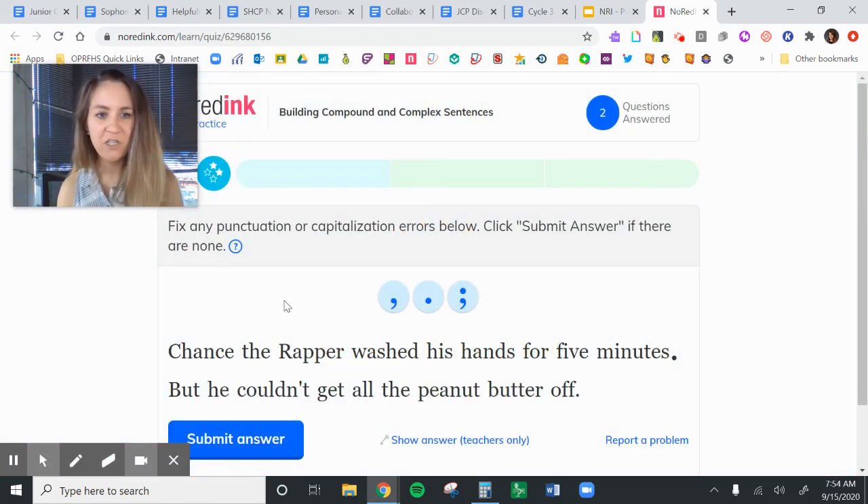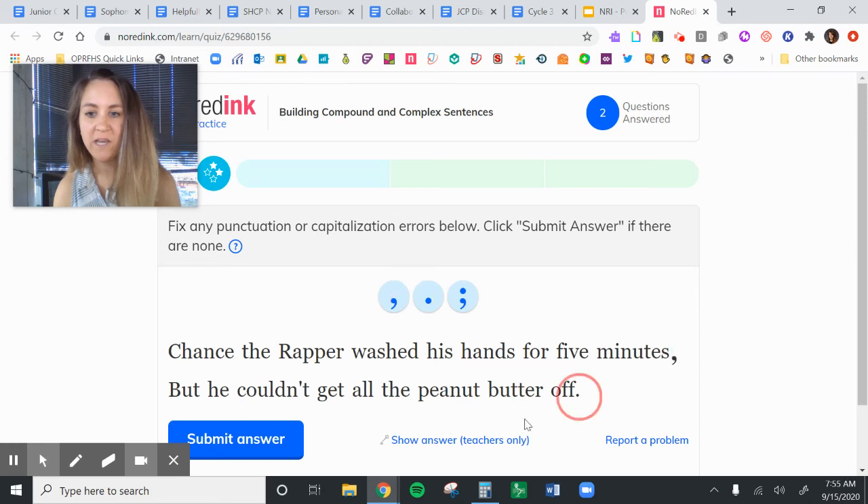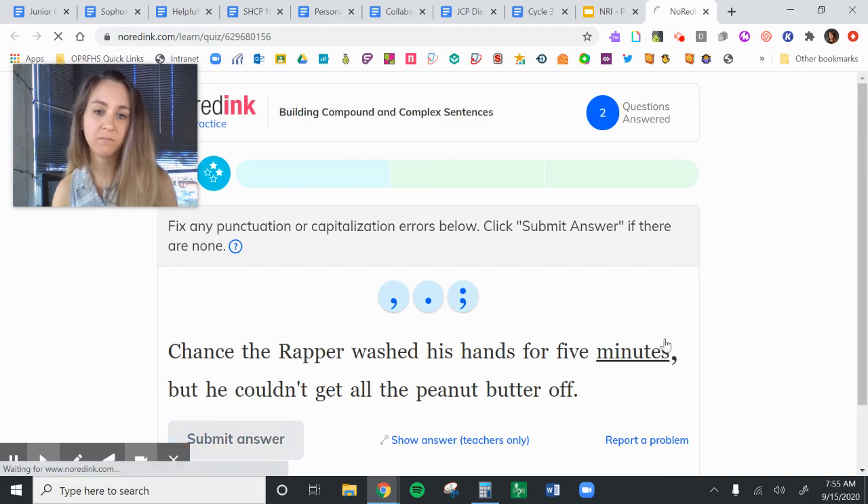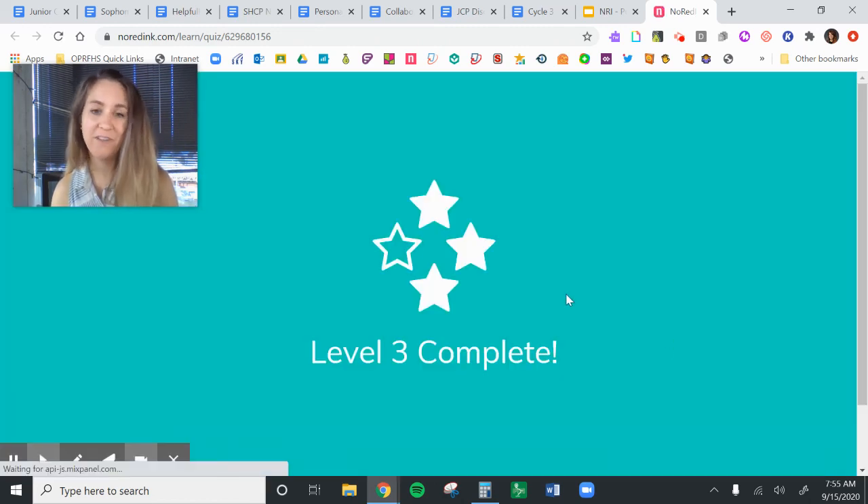This will be the last one we do here. Chance the Rapper washed his hands for five minutes, but he couldn't get all the peanut butter off. We have 'Chance the Rapper washed' — complete thought — and 'he couldn't get' — another complete thought. We have our FANBOY 'but,' and here we have a period. In academic writing, we'd never want to start a sentence with a FANBOY like this. So we're going to change this to a comma, and we have to make sure that we lowercase the 'but.' And there you go — three levels.